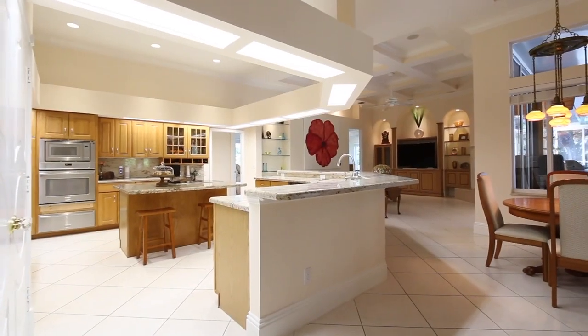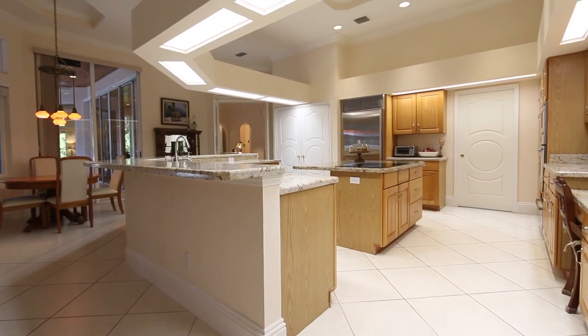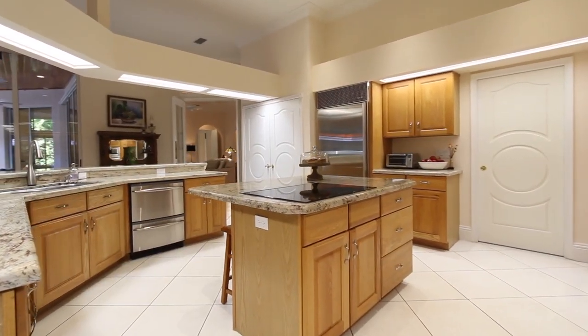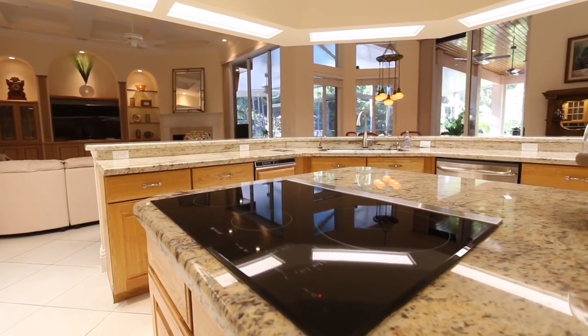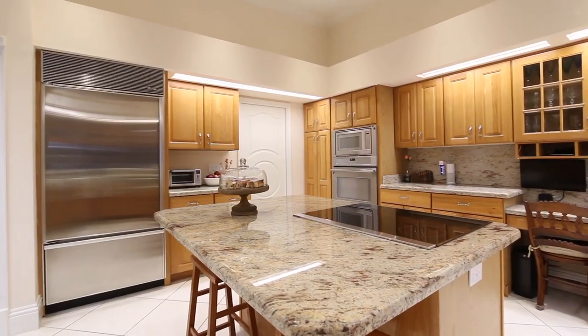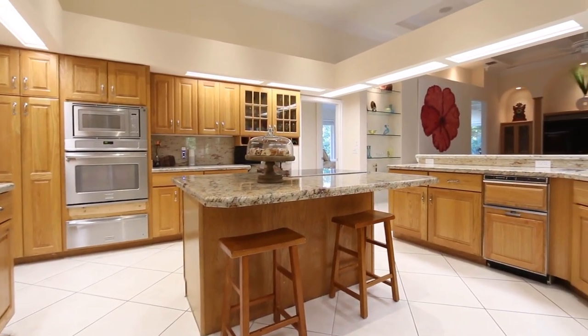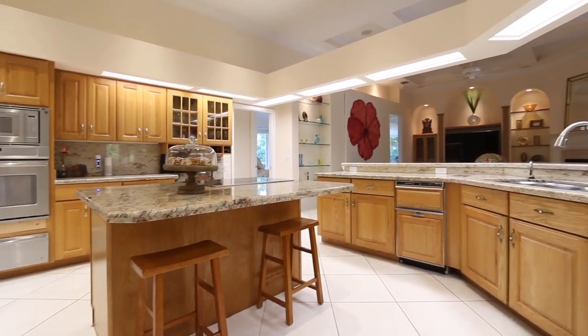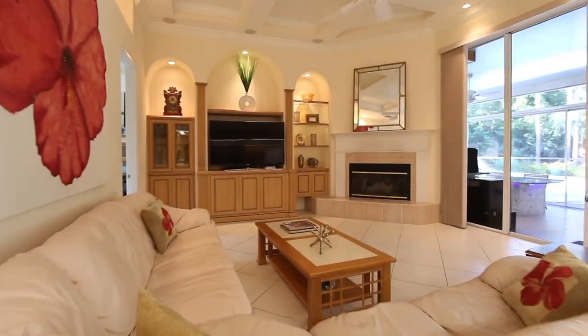The chef in your family will delight in preparing meals in this well-appointed and spacious kitchen with a large center island. The spacious and comfortable family room is sure to be a natural gathering area for your family.